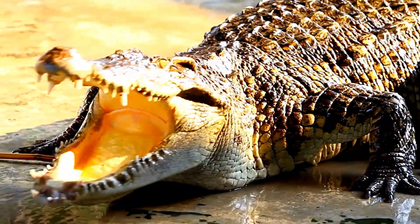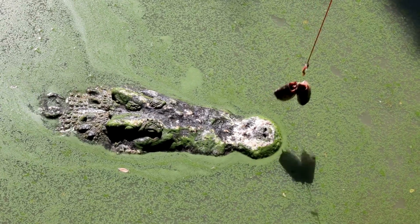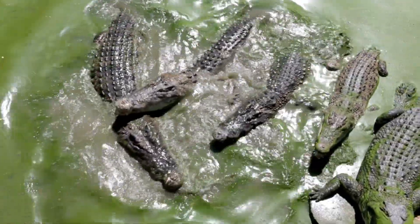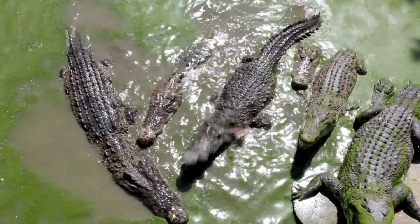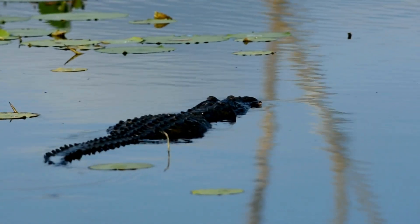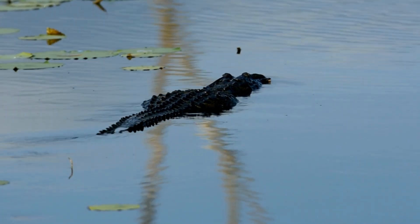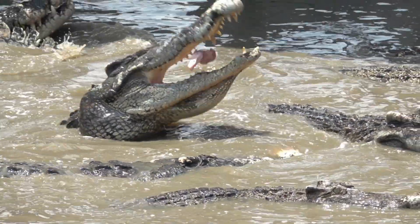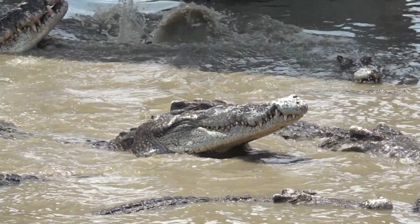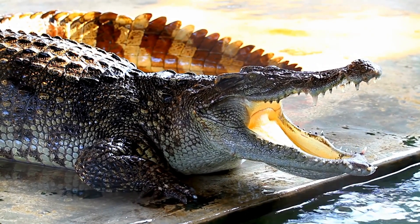Both alligators and crocodiles have faced significant threats from humans throughout history. Overhunting for their skins, habitat destruction, and pollution have all contributed to population declines. As we conclude our exploration of these ancient reptiles, it's clear that while alligators and crocodiles may look similar, they are unique in many ways. Their physical traits, behaviors, and habitats reflect millions of years of evolution, adapting them to different challenges and environments. Whether it's the reserved strength of the alligator or the aggressive prowess of the crocodile, these animals remind us of the incredible adaptability of life on Earth. Both alligators and crocodiles have earned their place as apex predators, and their survival is a testament to the power of nature's design.